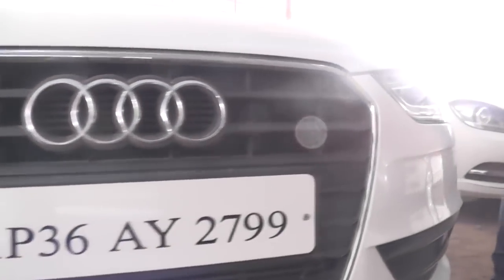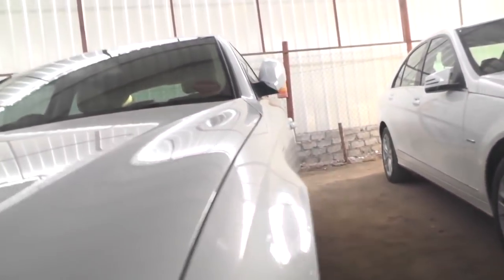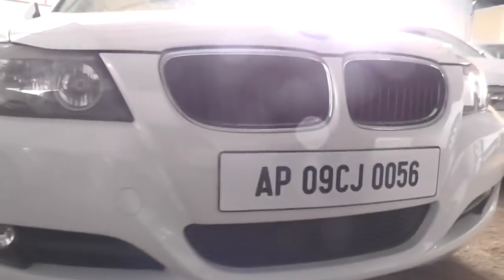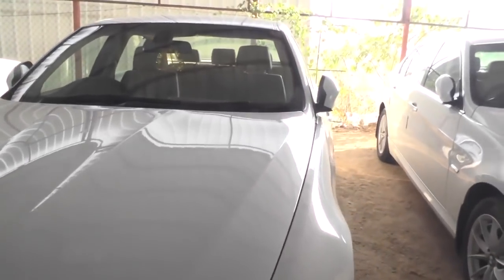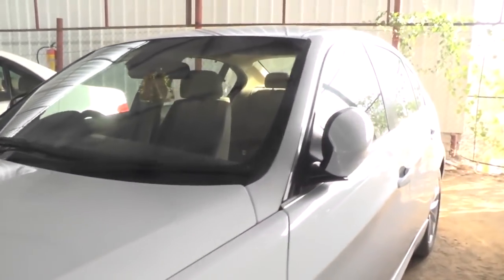This is A4 Audi, 2013 model, price 18 lakhs. This is Benju, 2013 model, vehicle price 18 lakhs 50 thousand. This is BMW 3 Series 320D, 2012 model, vehicle price 13 lakhs 50 thousand.